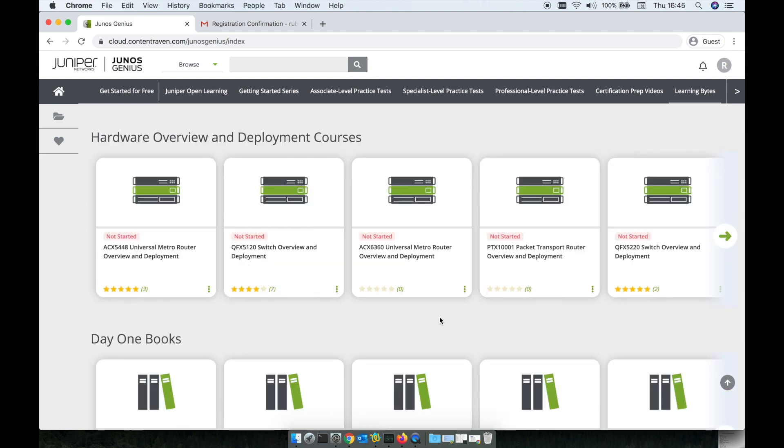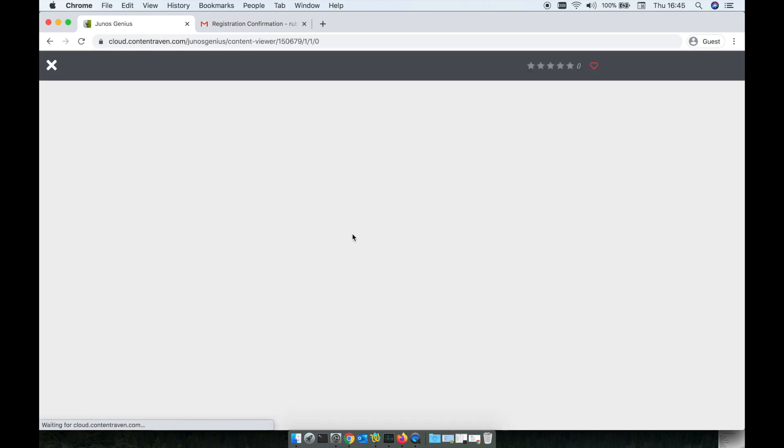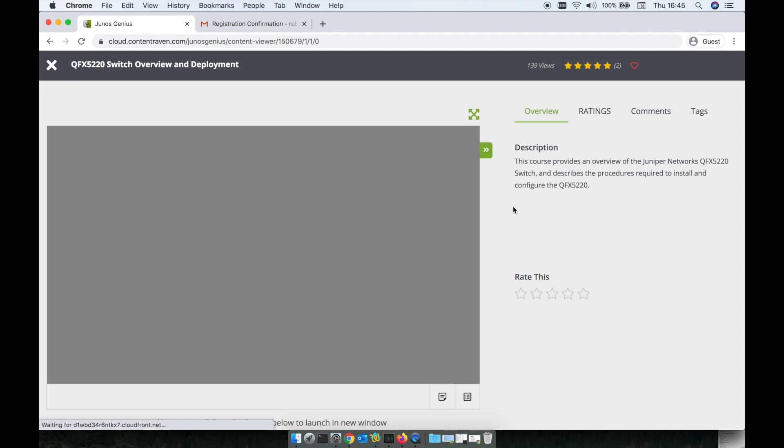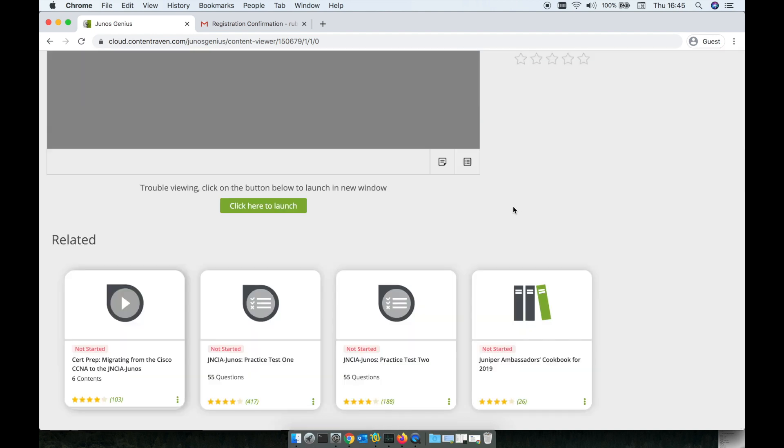Hardware as well — if you're looking to deploy some hardware, the deployment courses are definitely for you. For example, how you can deploy certain hardware. It has the same structure with modules, videos, and really great content.